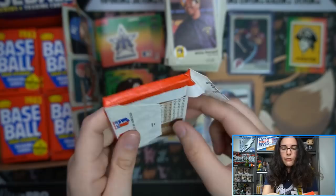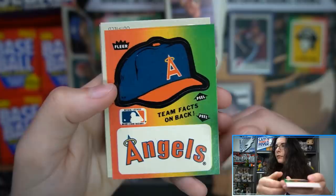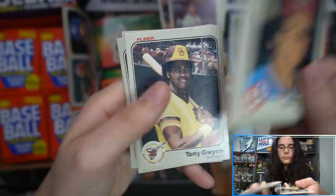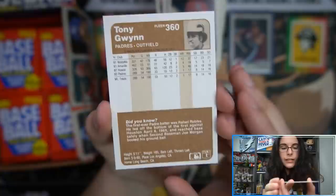It'd be nice if we could get some of the rookie cards out of here. The rookies we're looking for are Tony Gwynn, Sandberg, and Boggs. There's an Angels hat. And — it's the casual upside-down card. Hey, look — we do have a Tony Gwynn here! Rookie for the Padres — crazy to say that. Really cool, card number 360.